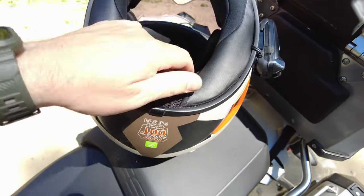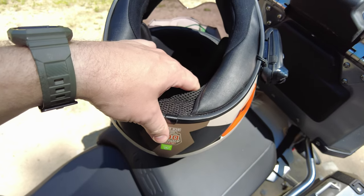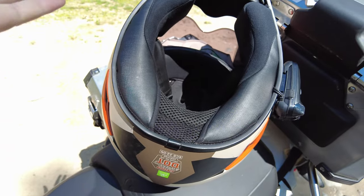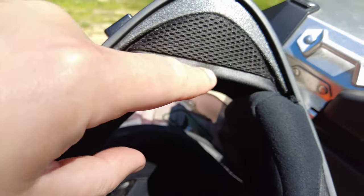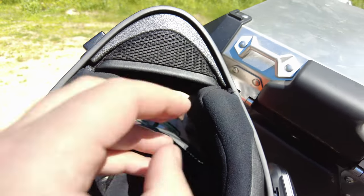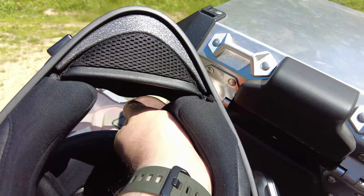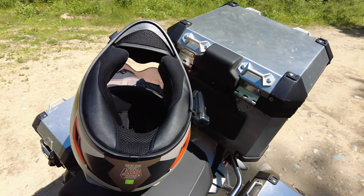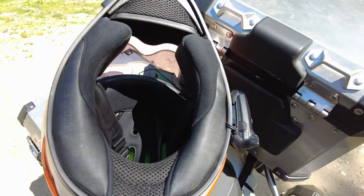This helmet is DOT approved, although I know there's been a move away from Snell approval ratings, so DOT is the best I can get on this one. There's also a removable breath shield on the chin. One of the nice things about the inner pieces is they're all Velcroed in place, which makes removal really easy. Other helmets I've had use snaps that are very difficult to line up — I'm very impressed with the Velcro system.